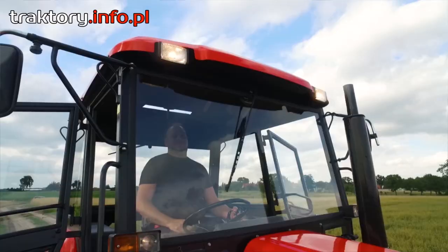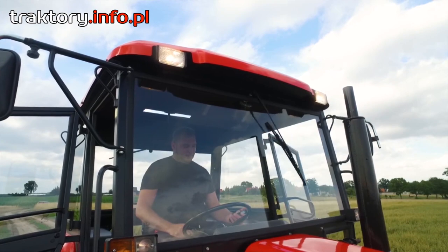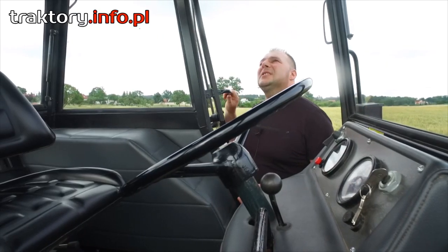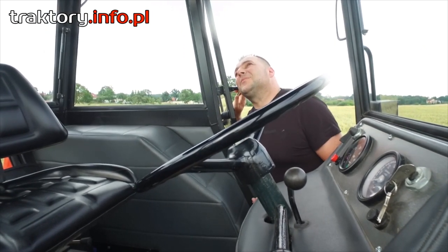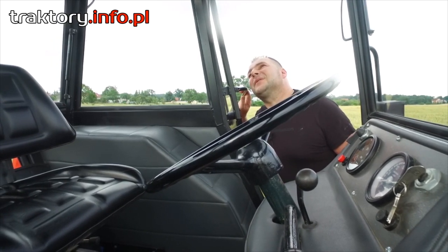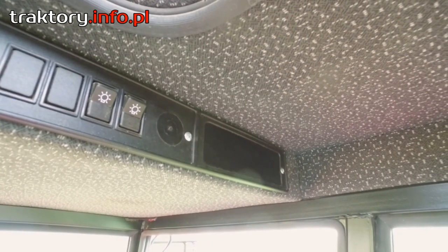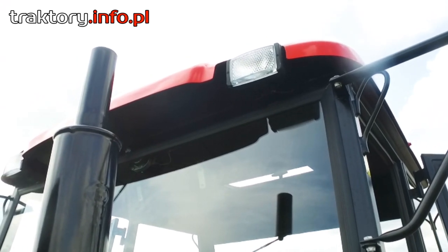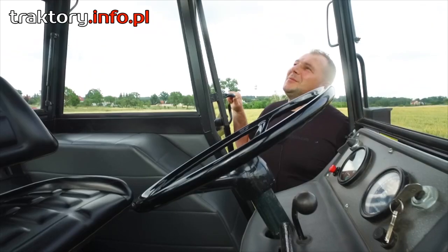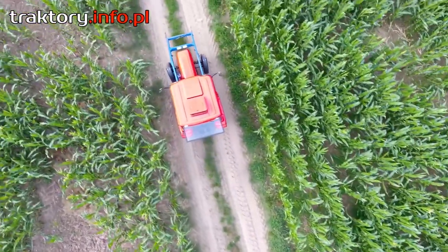W kabinie znajduje się wycieraczka na przedniej szybie z silniczkiem elektrycznym. Cały dach jest wykonany z solidnej tapicerki, dzielony na dwie warstwy — w jednej znajdują się przyciski do oświetlenia, którymi można załączyć przednie lub tylne halogeny do pracy nocnej lub wieczornej. Bardzo szczegółowym elementem jest szyber dachu, który w dotychczasowych modelach Ursusów raczej jest niespotykany.